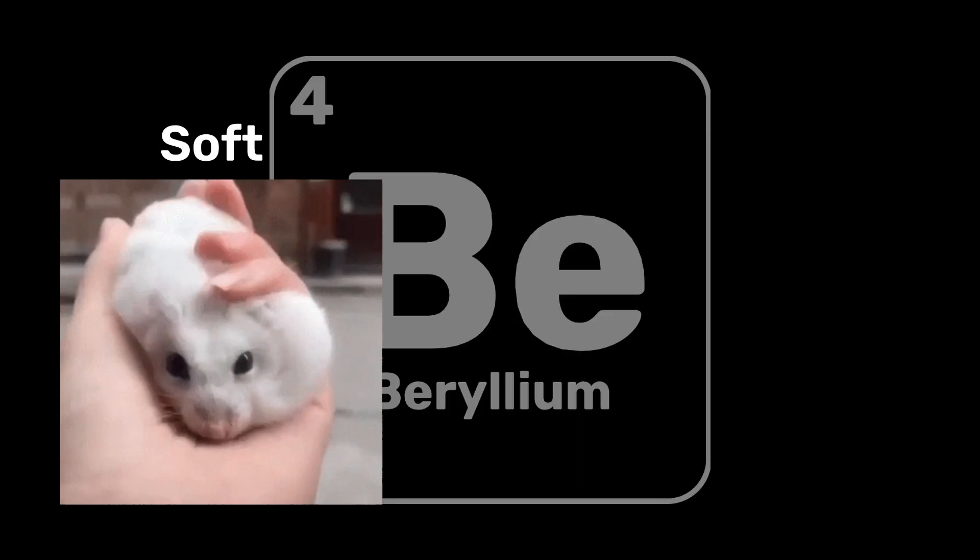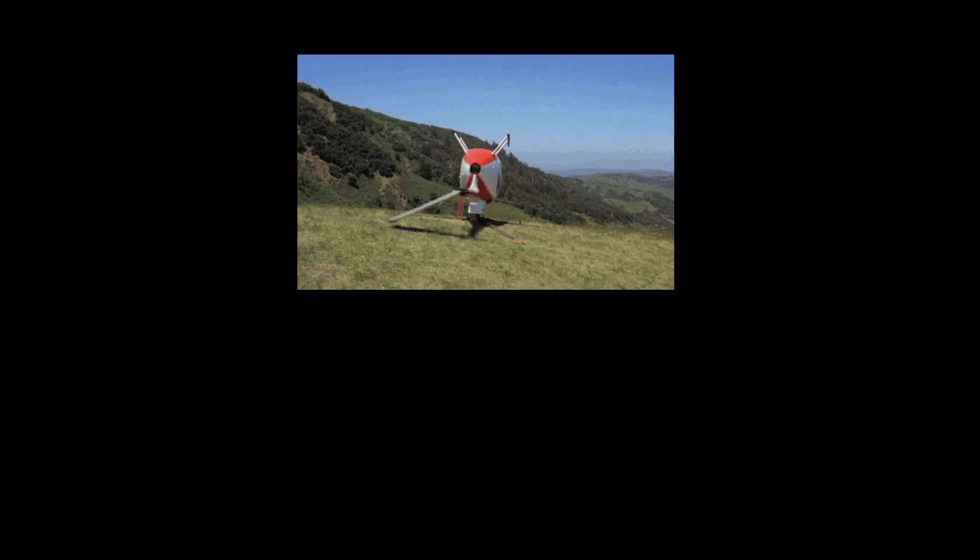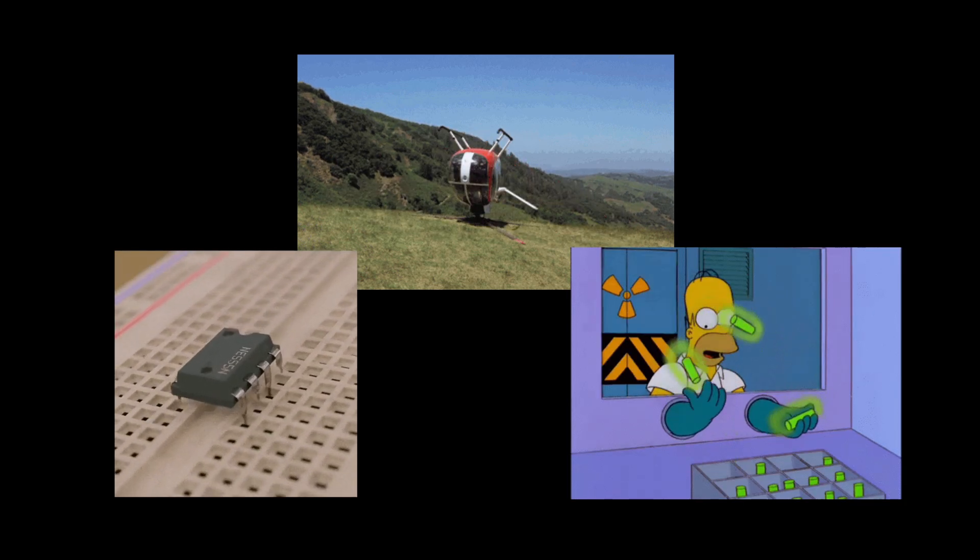Beryllium, a relatively soft and low-density silvery-white metal most commonly used for aerospace, electronics, and nuclear applications.